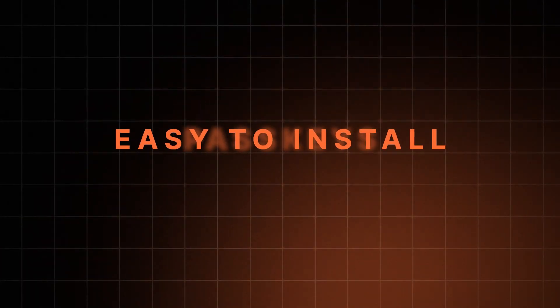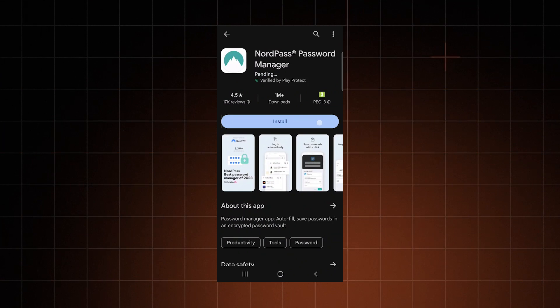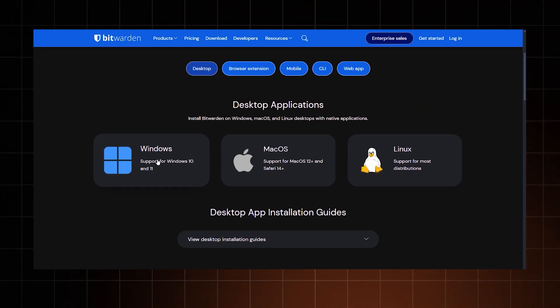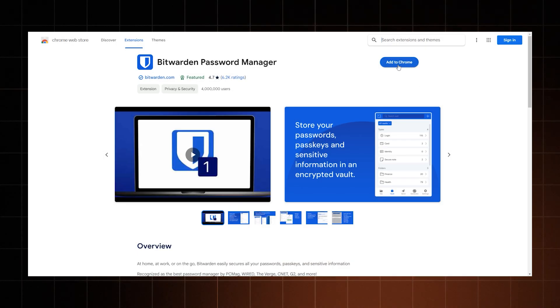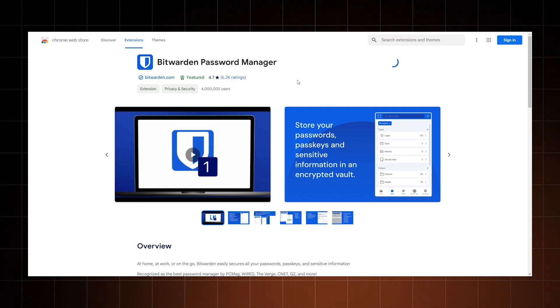That said, both apps have one thing in common: they are criminally easy to install. Whether it's one click on iOS, Android, or Mac, or a short guided process on Windows, even beginners shouldn't have any issues with setup. Naturally, the same goes for browser extensions. You can get them on the Chrome store with a single click, and they support a bunch of other browsers as well.